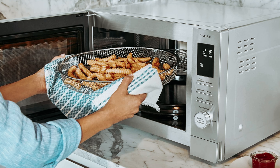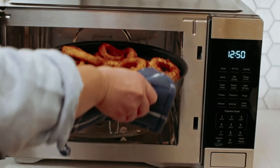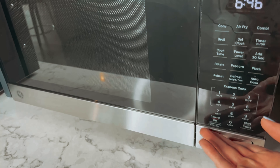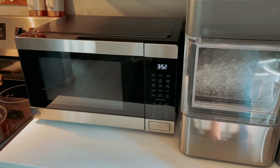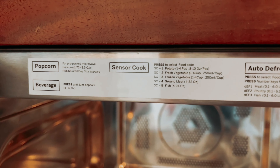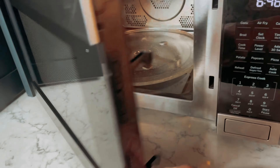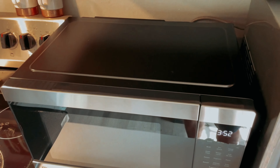The 1,050 watts of power and 1 cubic feet capacity strike a perfect balance between size and capability, making this microwave suitable for various living spaces, including dorm rooms, offices, and kitchens. The GE Microwave Oven with air fryer, broiler, and convection truly delivers in terms of functionality and convenience. Whether you're looking to air fry, broil, or simply reheat leftovers, this microwave offers a solution for all your cooking needs.